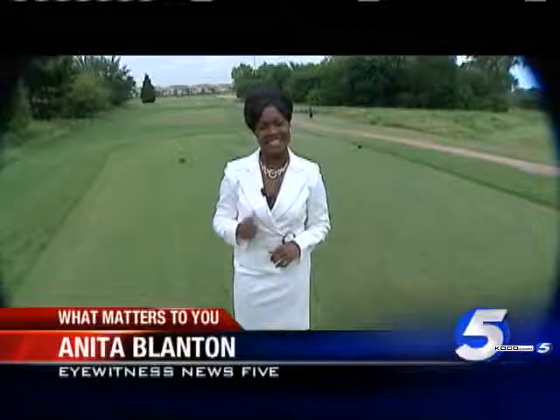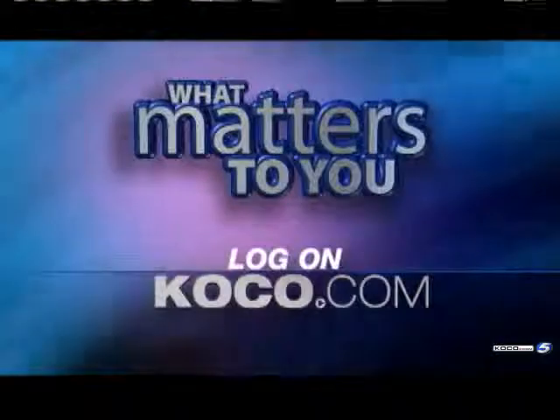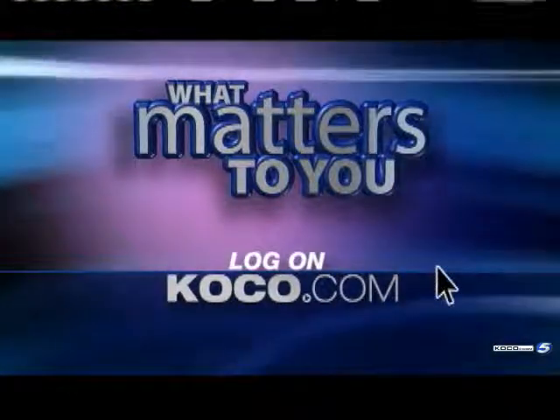He'll be back on the golf course soon enough with only a minimal scar to remind him of the pain he left behind. Anita Blanton, Eyewitness News 5. And if you need a total knee replacement, this might be a good option for you — many people are back at work within a week. To let Anita know what matters to you, just go to the What Matters section of KOCO.com.